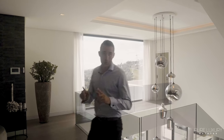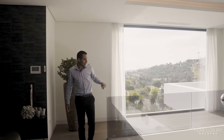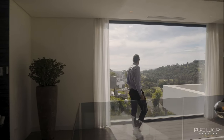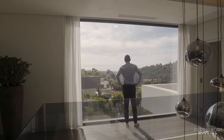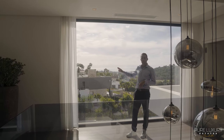We're on the first floor and as you can see we have double height ceilings, a nice chandelier, and a big window with panoramic views. This floor is distributed over two wings.